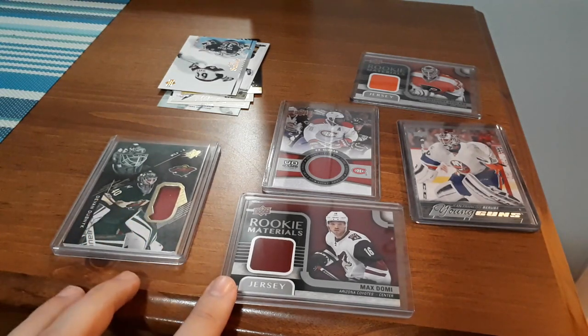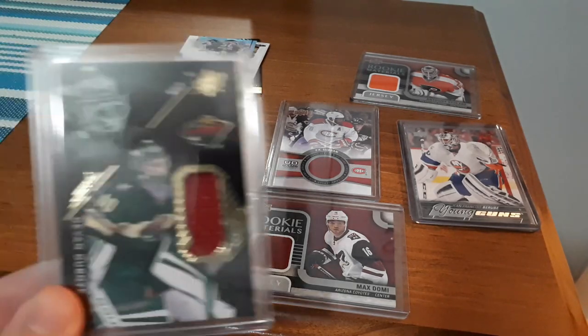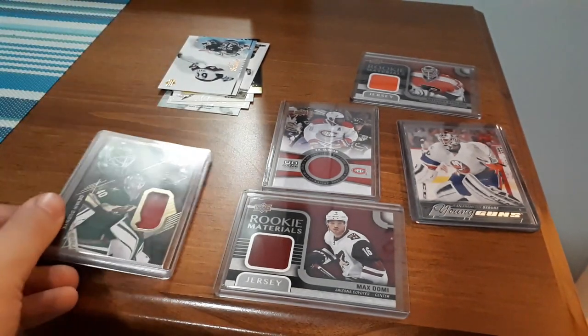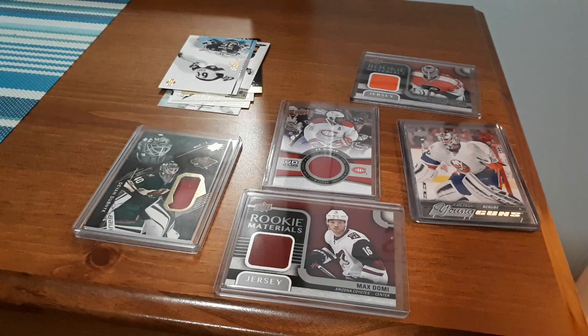Out of all these, Max Domi is my favorite because he's such an awesome card to get. I'm also a big fan of that Devon Dubnik jersey card — it's really awesome and looks phenomenal. Hope you guys enjoyed — I just wanted to share my eBay pickups. You can get pretty good deals if you bid correctly and find what you actually want. Please take care, peace.